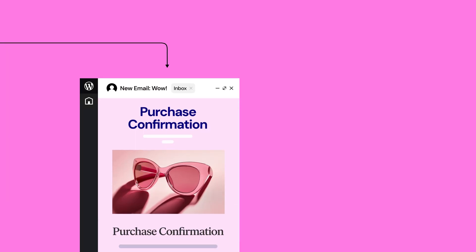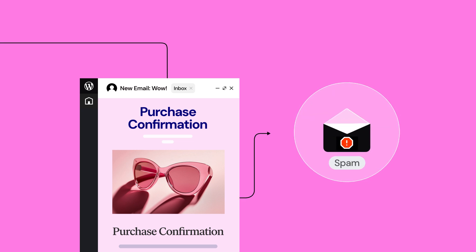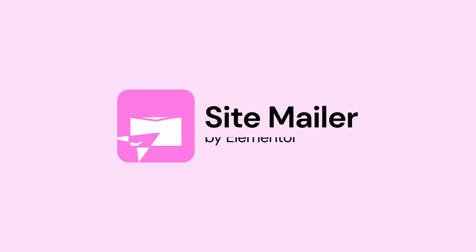We decided to focus on solving a bigger issue: WordPress site emails that get lost in the spam box. Introducing SiteMailer by Elementor, the solution for WordPress email deliverability.